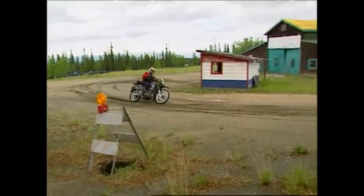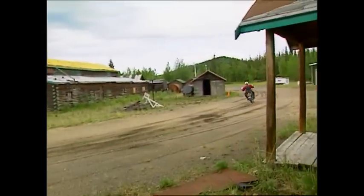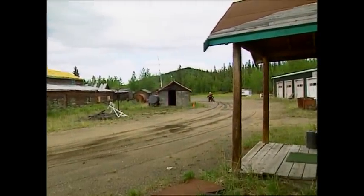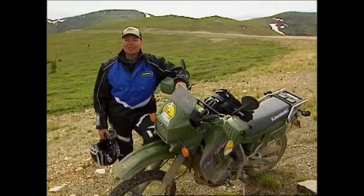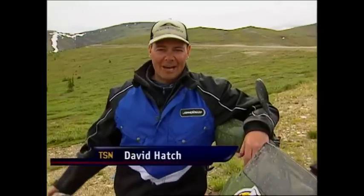You know, there's nothing like a little impromptu ghost town flat tracking at the 40 Mile Roadhouse. Welcome back to CSN's Motorcycle Experience as we continue our tour of the Yukon here on the Top of the World Highway.